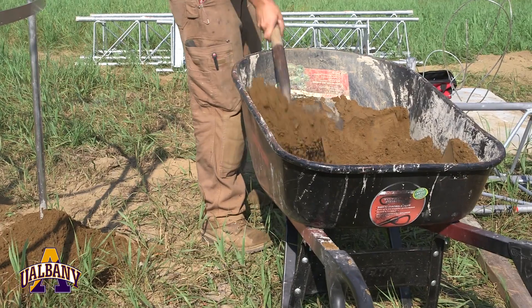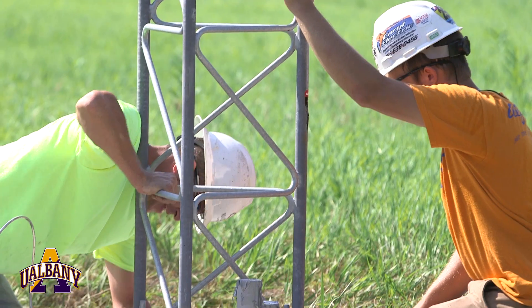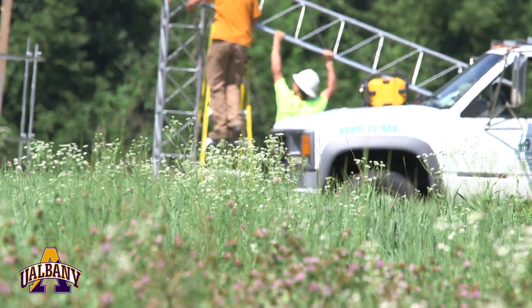Each installation takes about seven days to complete. The first day you bring in the equipment, the second day you dig the foundations, the third day you pour the concrete, and then you wait a couple of days. We're at the end of those couple of days — today we're actually building the tower and it should be completed by the end of today.